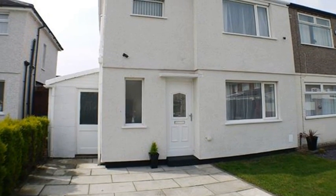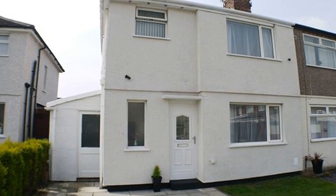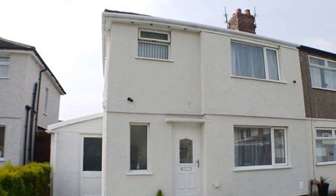This attractively decorated and well-maintained extended semi-detached property is conveniently situated in the popular area of Maghull and sits close to a range of amenities.